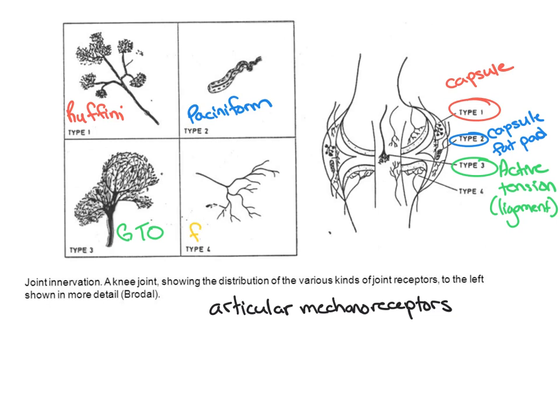Type four is our free nerve endings, located throughout the fibrous portion of the capsule as well as through the fat pad, similar to our type two. These are very receptive to pain and inflammation. They are primarily nociceptors, fairly high threshold, and they do not adapt — they respond to the same stimuli every time they are exposed to it.